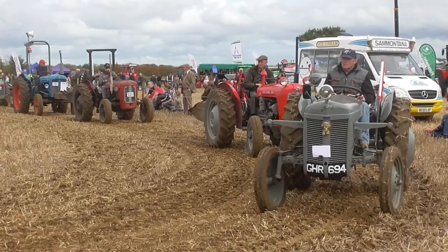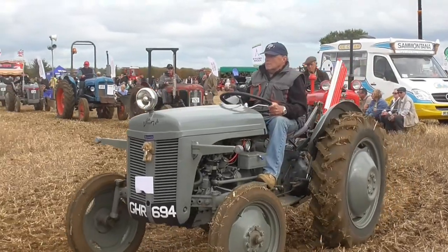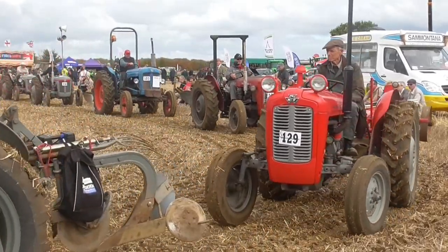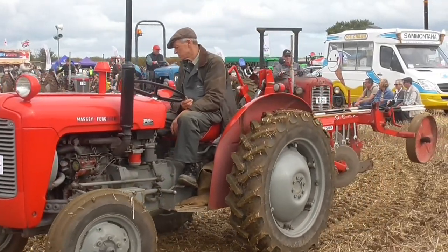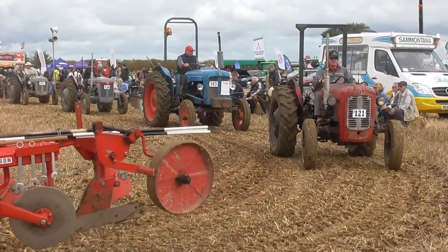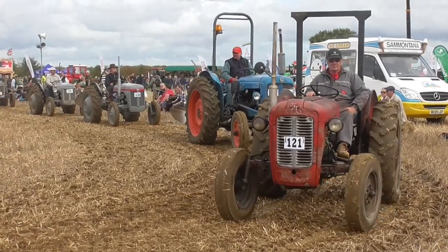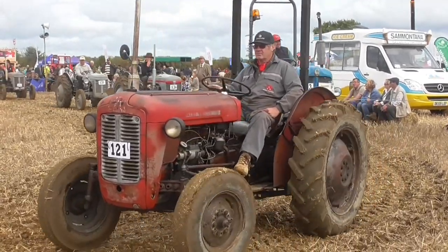Another Massey Ferguson now — the 35 with the standard engine. And another Ford 3000, one of the Basildon tractors. You'll notice the driver has got the safety cab. This was an introduction that came in about 1977 — they started to introduce cabs to protect drivers. Obviously if the tractor tipped over, the driver would be underneath the tractor and would therefore be killed.